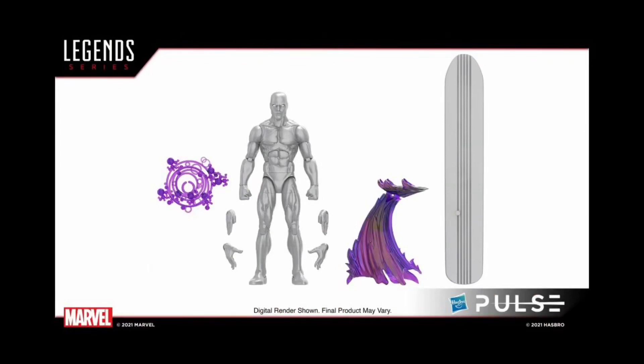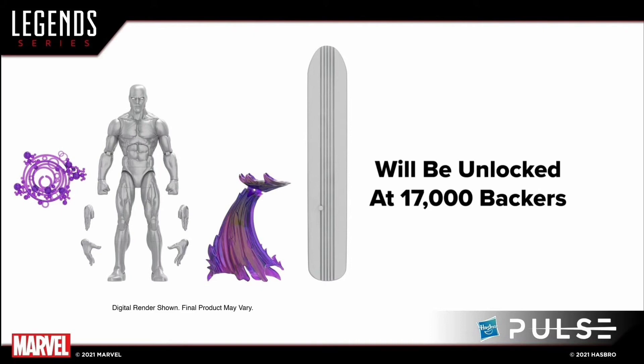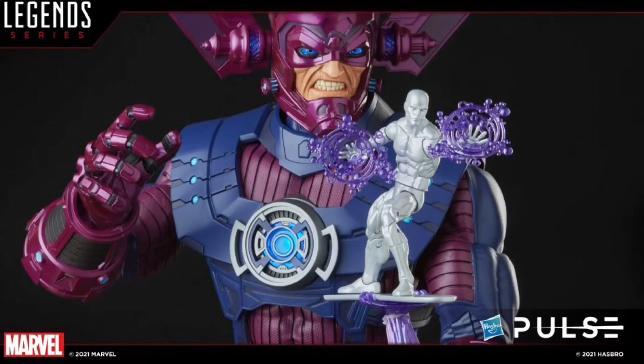The next one is the Silver Surfer. I think this guy has been released several times already. This Silver Surfer actually needs to be unlocked at 17,000 backers — so there's some voting system where 17,000 people need to sign on before he'll be made.